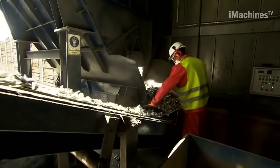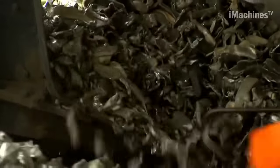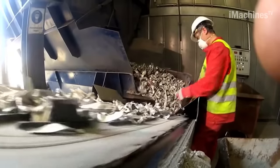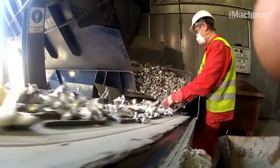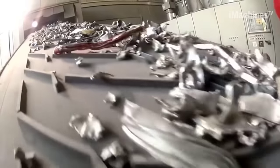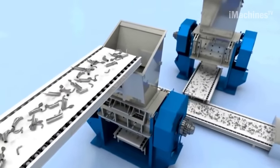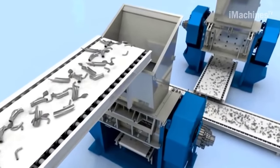Unlike the first shredder, the second shredder phase involves re-shredding and sieving the material, optimizing it for the subsequent X-ray transmission machine. The coarse aluminum parts are meticulously cut into chips measuring between 4–6 cm using specially hardened steel blades. Due to aluminum's abrasive nature, these blades are necessary to withstand the wear caused by this material.